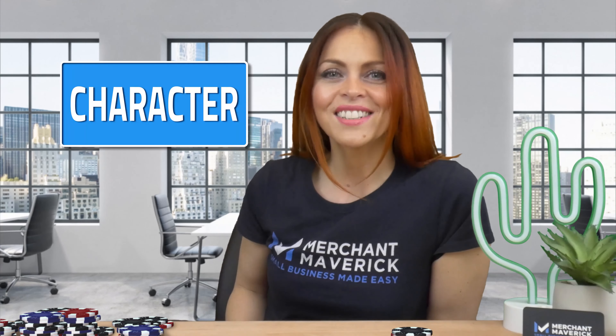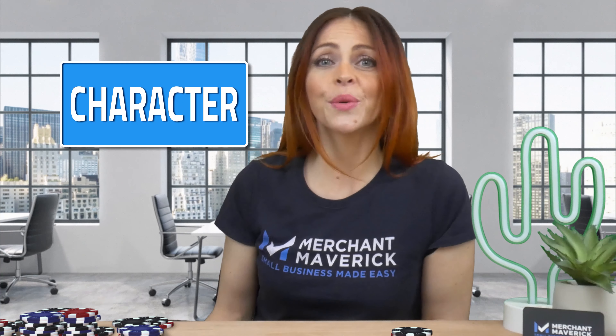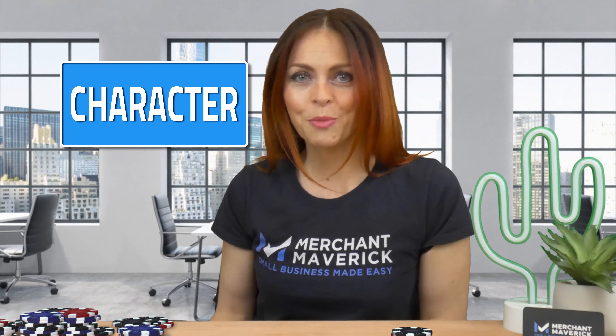Number 1: Character, or sometimes called credit history. It refers to your reputation and your trustworthiness to repay a loan. Banks assess their confidence in you through factors like your time in business, credit score, credit reports, your personal qualities, and your financial reputation.